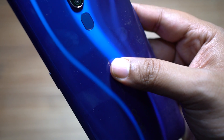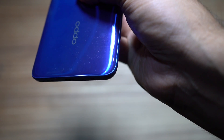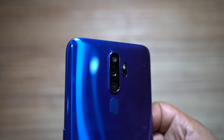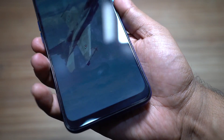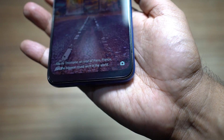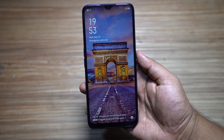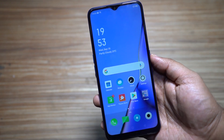OnePlus 7 Pro is my daily driver and this device looks very similar. In fact, the phone feels as premium as Samsung or any other flagships. The back panel looks like glass, but it's probably plastic. My first impression of the phone was that it was slightly heavier, but feels very solid in hand, unlike Samsung phones like the Galaxy A50s or A30s.